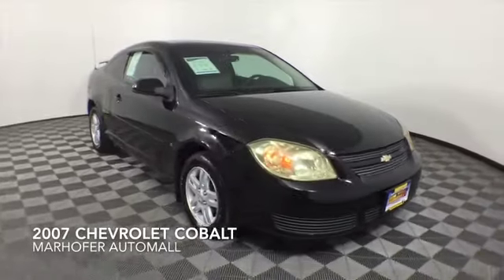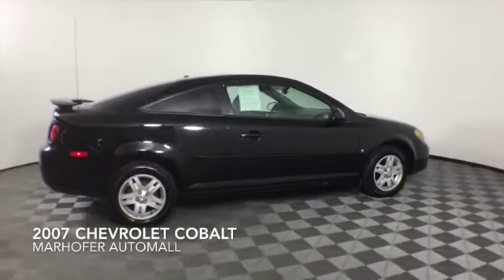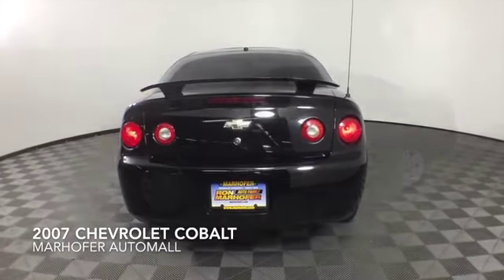Come test drive this black 2007 Chevrolet Cobalt, which is a front-wheel drive vehicle with 95,789 miles.